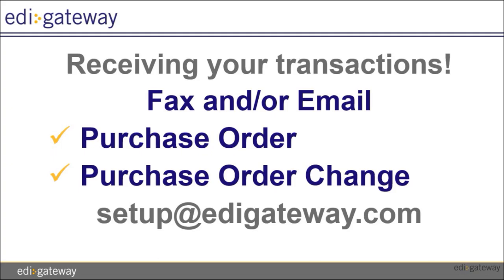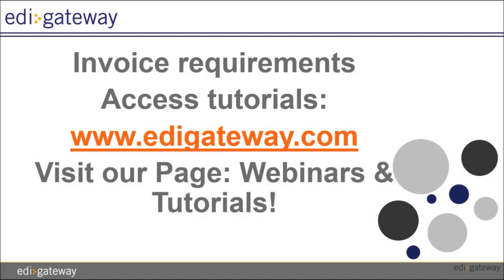We require 48 hours to be able to process the documents on your behalf. You will receive your purchase order from us by email or fax depending on your choice of communication channels during the setup. Please note that you can always submit a request to modify the notifications at setup at edigateway.com.